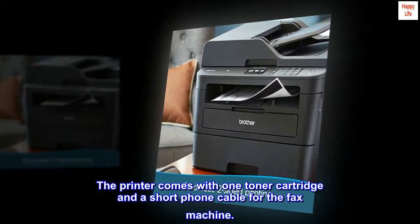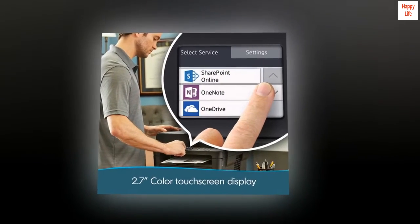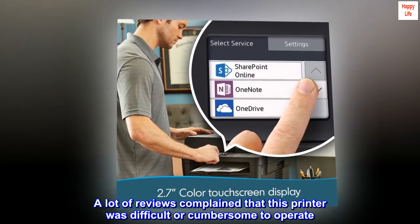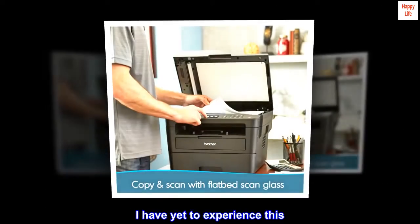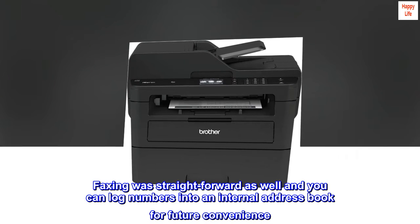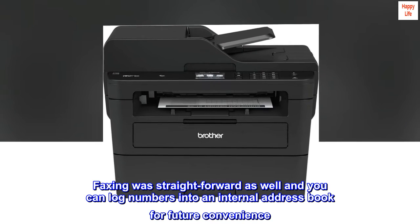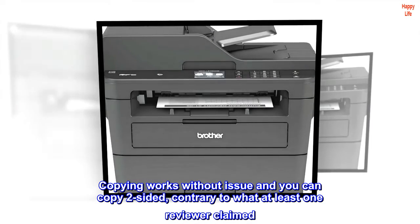The printer comes with one toner cartridge and a short phone cable for the fax machine. A lot of reviews complained that this printer was difficult or cumbersome to operate — I have yet to experience this. Printing is very fast and easy as expected. Faxing was straightforward as well, and you can log numbers into an internal address book for future convenience. Copying works without issue and you can copy two-sided, contrary to what at least one reviewer claimed.